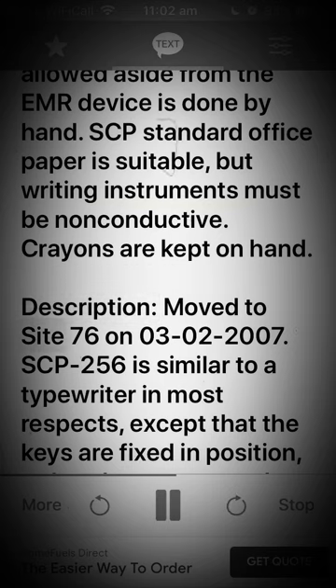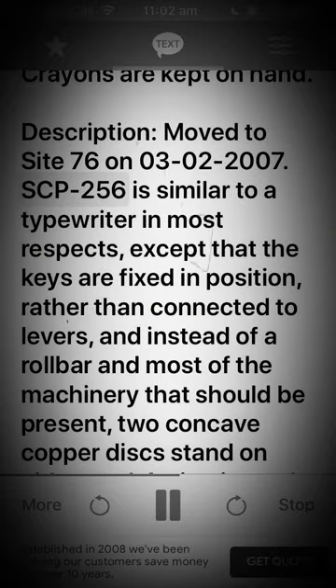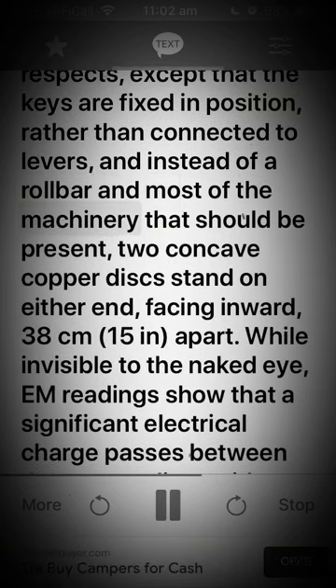Description. Moved to site 76 on 03-02-2007. SCP-256 is similar to a typewriter in most respects, except that the keys are fixed in position rather than connected to levers, and instead of a roller and most of the machinery that should be present, two concave copper discs stand on either end facing inward, 38 cm (15 in.) apart.